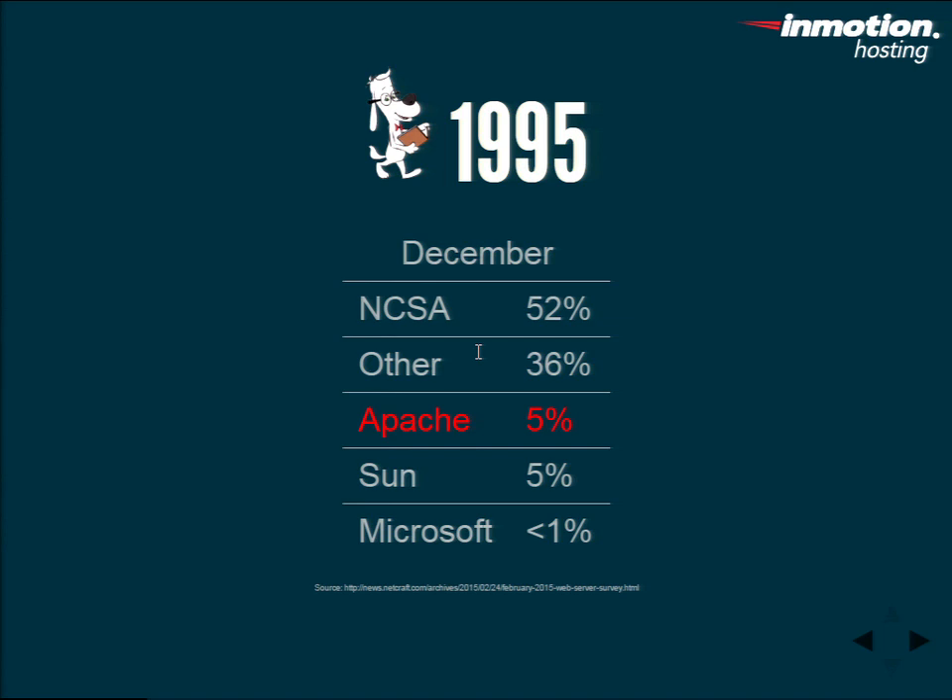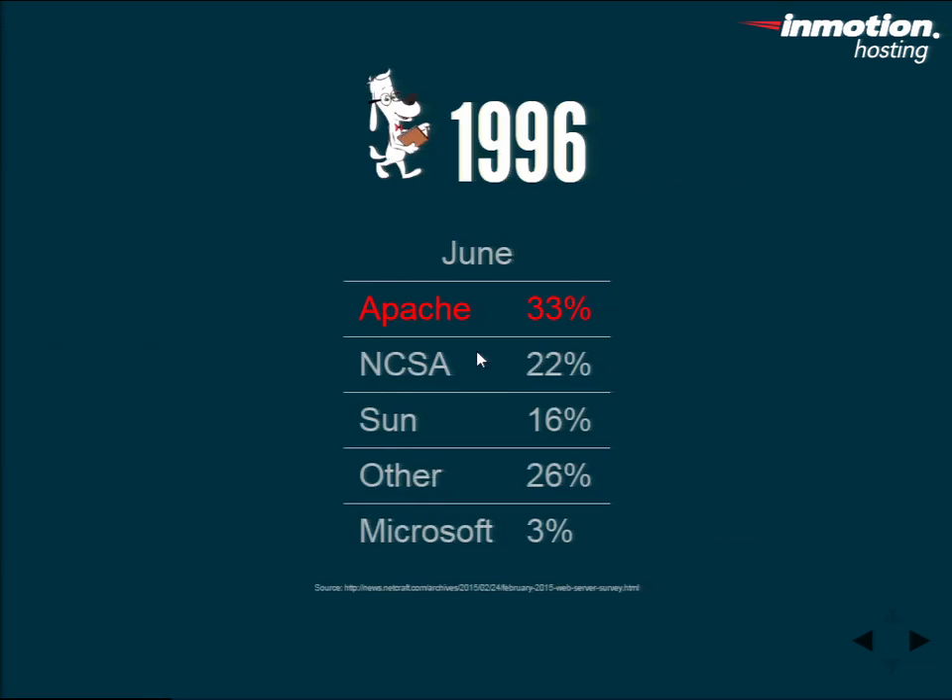This is what HTTP server market saturation looked like at that time. NCSA topped out at 52%, Apache at 5% — that's basically release month — with early adopters coming off the NCSA. Sun was in there at 5%, and Microsoft, having just jumped in August, had less than 1%. Shooting forward six months to June 1996, Apache is already dominating at 33%, with NCSA running at 22%. The two combined ran about 55-57% total — largely just Apache taking over NCSA's share.